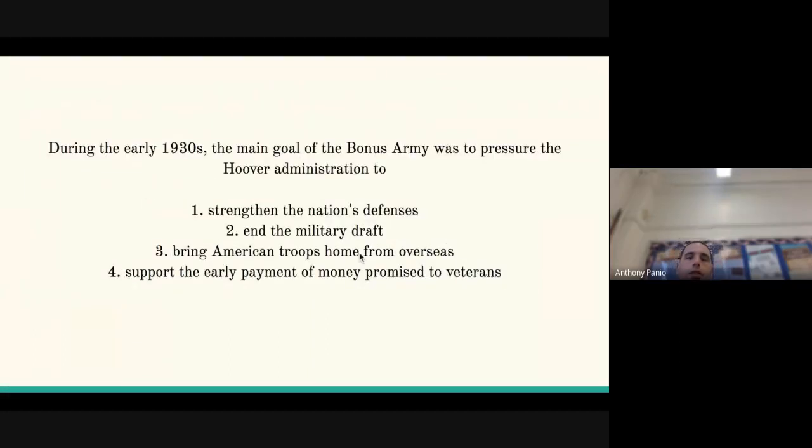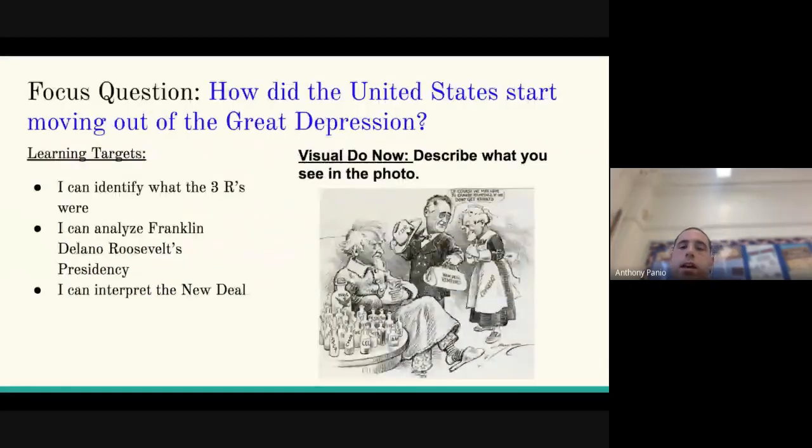This is from the DBQ yesterday, slash the end of the lesson. So during the early 1930s, the main goal of the Bonus Army was to pressure the Hoover administration to do what? Looks like 'force' — correct. If you know that a bonus has to do with a payment: support the early payment of money promised to veterans. We know that eventually led to the military being brought in, which caused a violent riot. Long story short, they do get the payments, but not until around 1935 or 1936 — about five or six years later. All right, this was the last blemish on Herbert Hoover's record. It's time to look toward a new presidency and a new way to attack the Great Depression.